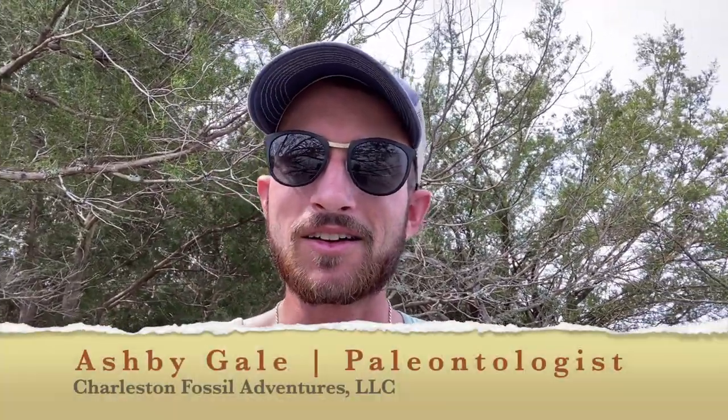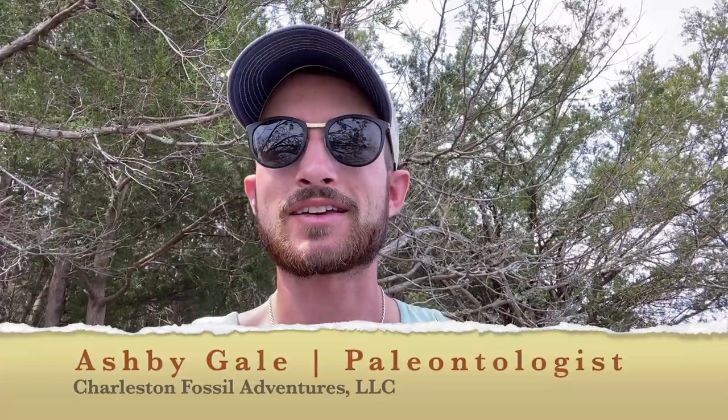A fossil haul from CFA. What's up guys? We're out here on our three-quarter day fossil kayaking adventure with a repeat client, Zach, and we're going to go see a really cool thing we're kicking off the trip with. He found a massive shark vertebra right up here at the high tide line. Let's go see.